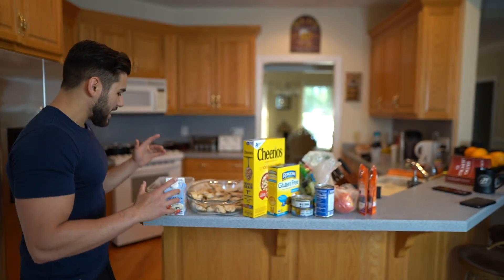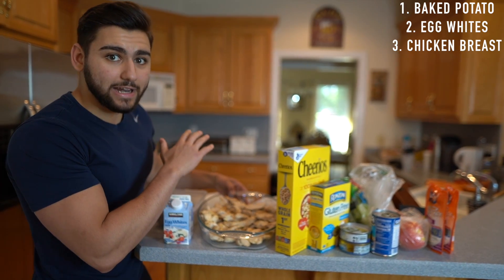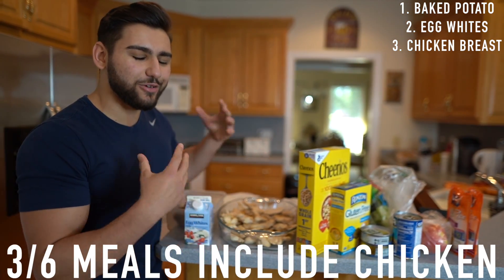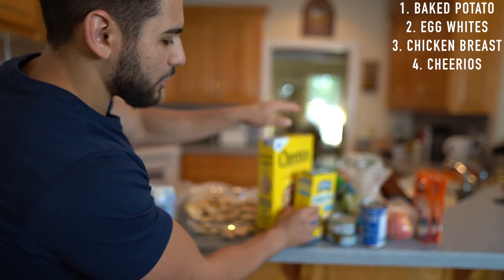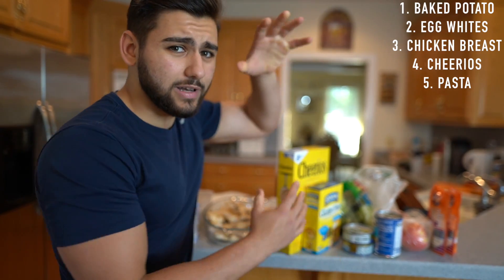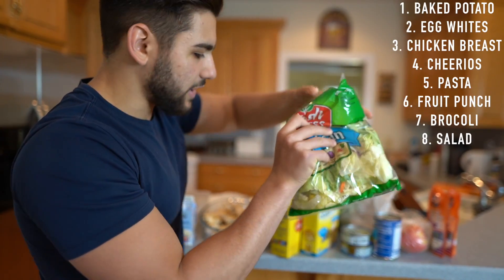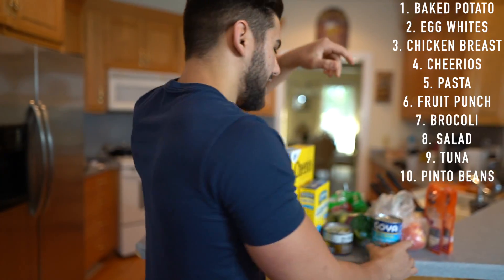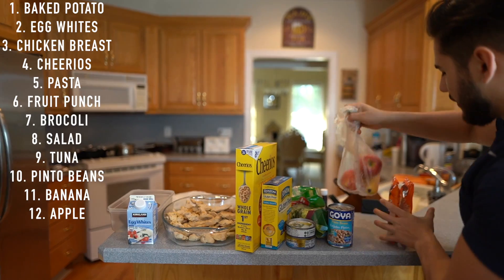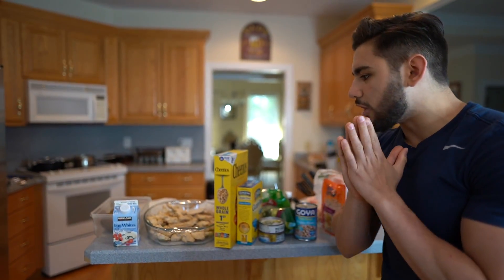Let me show you exactly what's included in Cristiano Ronaldo's diet today. We have some baked potatoes, egg whites, and boneless skinless chicken breast baked in the oven — I cooked in bulk because three out of six meals require chicken breast. We also have Cheerios, gluten-free pasta — I have celiac disease so everything with gluten is substituted — fruit juice, broccoli, salad, tuna, pinto beans, bananas, apples, and white rice. Super clean diet, all of Ronaldo's foods.